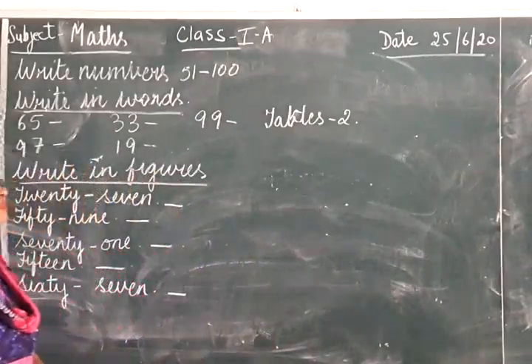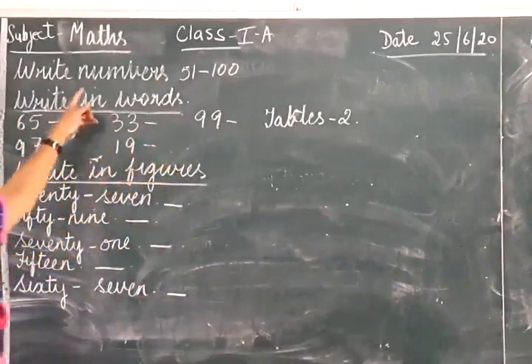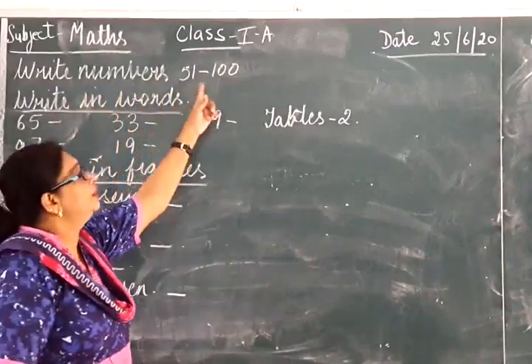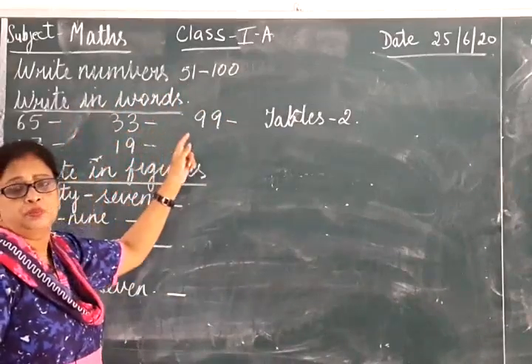Now in the first class you learnt numbers 1 to 50. Today we are going to write numbers 51 to 100. After that you will write in words — you all know you are writing words.